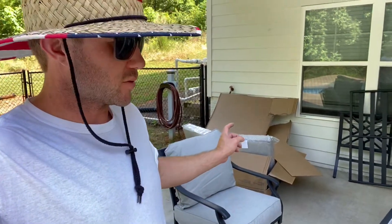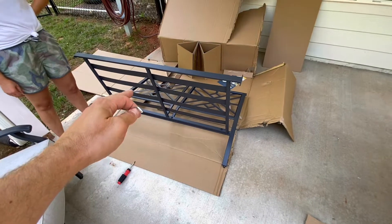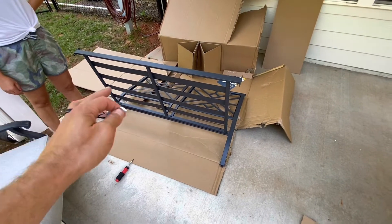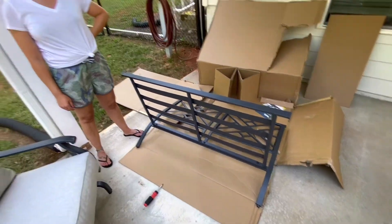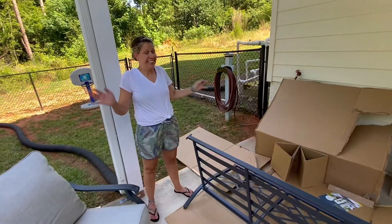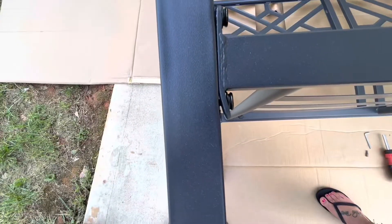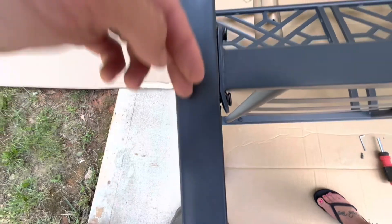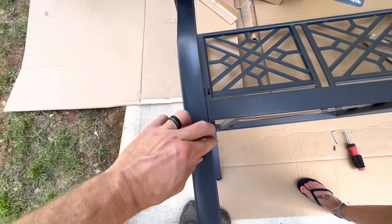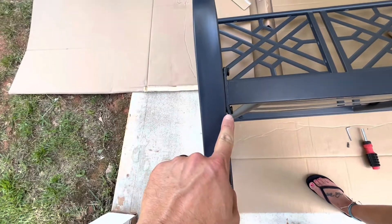The last thing we have to do is the love seat. I'm in the middle of putting it together. I've been assembling all this furniture on cardboard to avoid scratching anything up — though somebody may have scratched up one of the chairs earlier. This looks great — you can see the fine overseas craftsmanship.